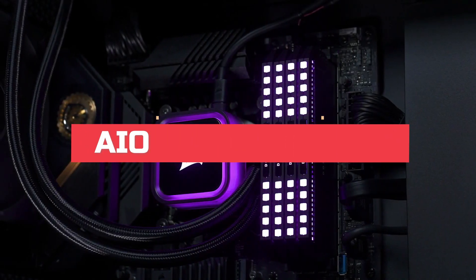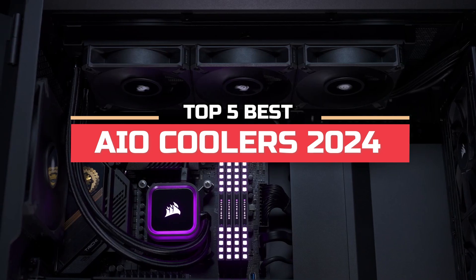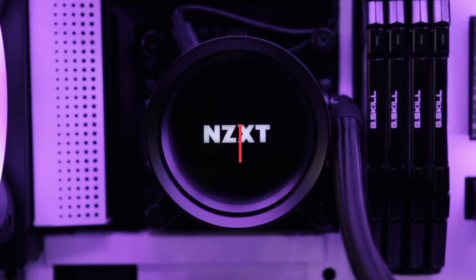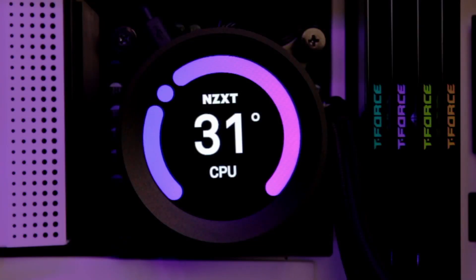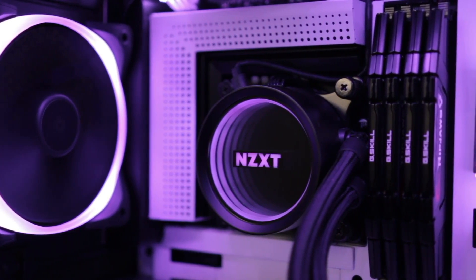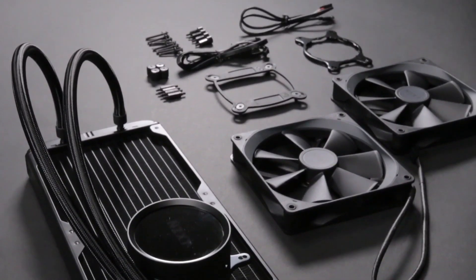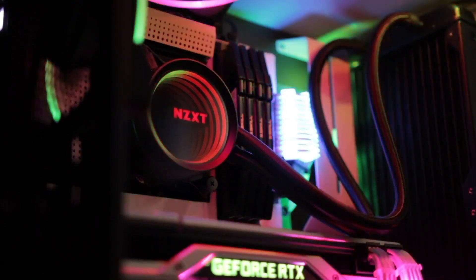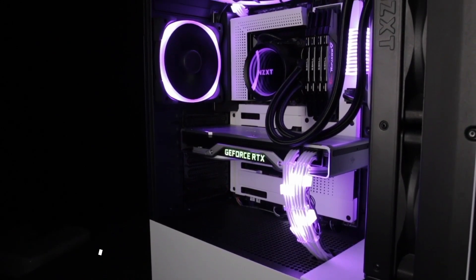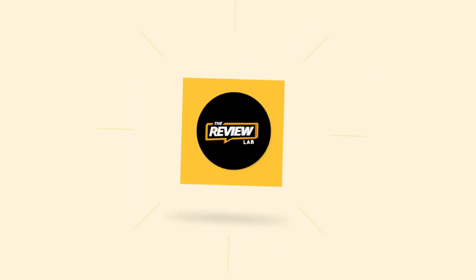Hi everyone, in this video we're going to look at the top five best AIO coolers in 2024. We made this list based on our own opinions, research, and customer reviews. We've considered their quality, features, and values when narrowing down the best choices possible. If you want more information and updated pricing on the products mentioned, be sure to check the links in the description box below.